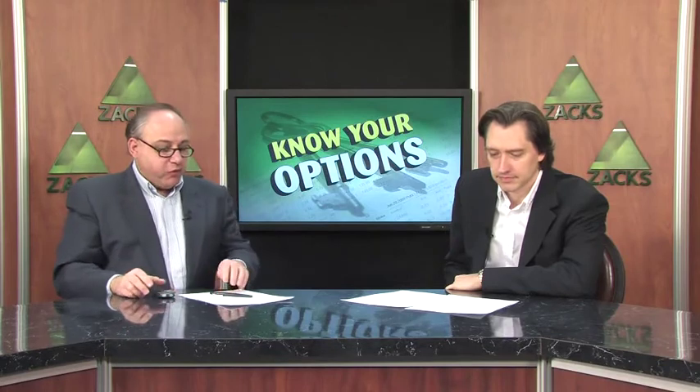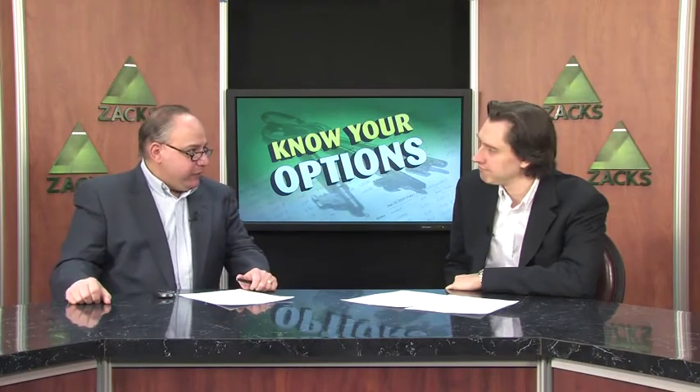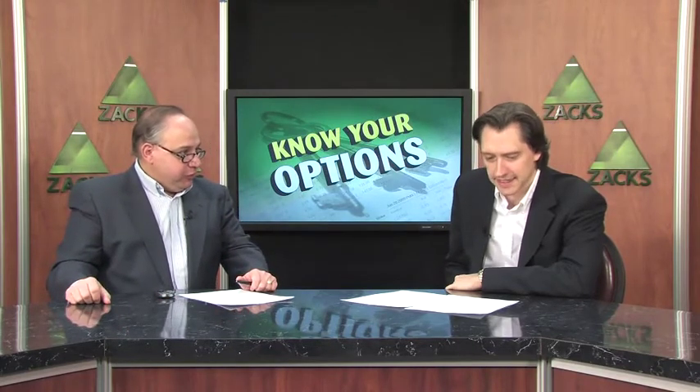Did you ever get to those days where you just wanted to strangle the market? Well, we're going to find out how you can do that, in a manner of speaking, on the options side of the market anyway, with Kevin Matris, who is our options guru here at Zacks.com. You're actually going to talk about positioning yourself for an expected breakout in the market in either direction using the strangle technique.